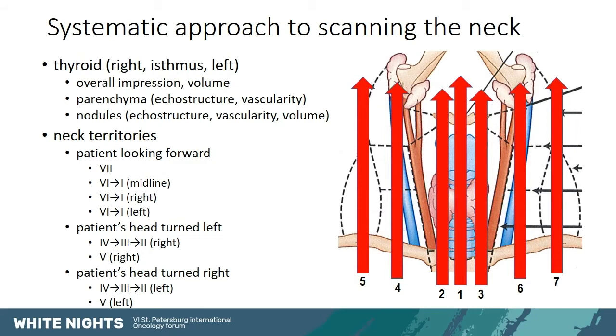We need to have a systematic approach to how we scan the neck for lymph nodes. Personally, I first scan the thyroid — the right side, the isthmus, then the left side. Or if the patient has had a thyroidectomy, I evaluate the thyroid bed. After that, I move on to the neck territories, and first, with the patient looking forward, I evaluate territories 7, 6, and 1 at the level of the midline, then at the level of the right thyroid bed, and lastly the left thyroid bed.